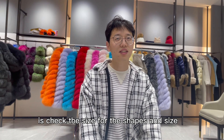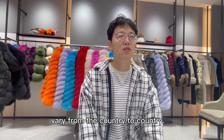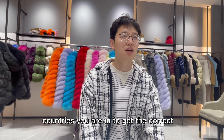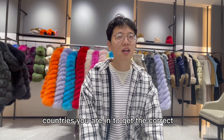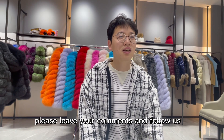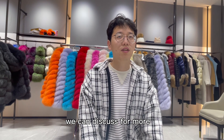Let's also check the size. Sizes vary from country to country, so you need to order the size for the country you are in to get the correct fit. If you want to learn more, please leave your comments and follow us — we can discuss more.